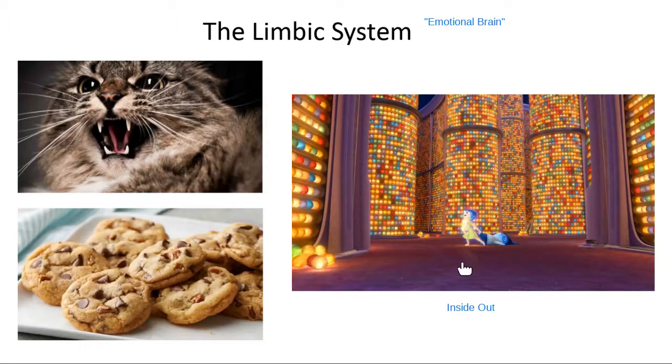In the movie, joy and sadness are in the part of the girl's brain called long-term memory, trying to get back to headquarters. What this represents in the limbic system is the hippocampus. When thinking about the limbic system or your emotional brain, the hippocampus is your memory center.